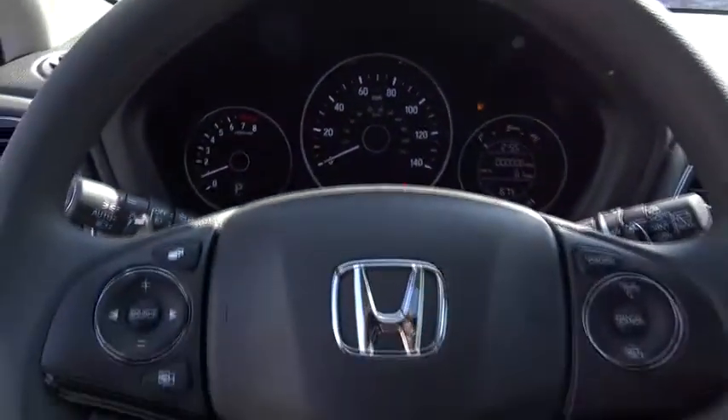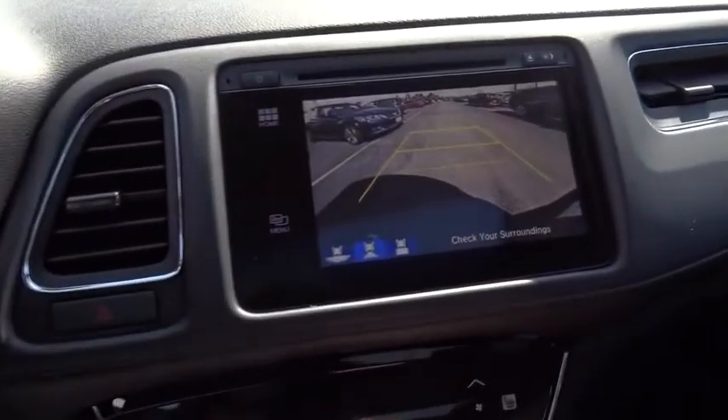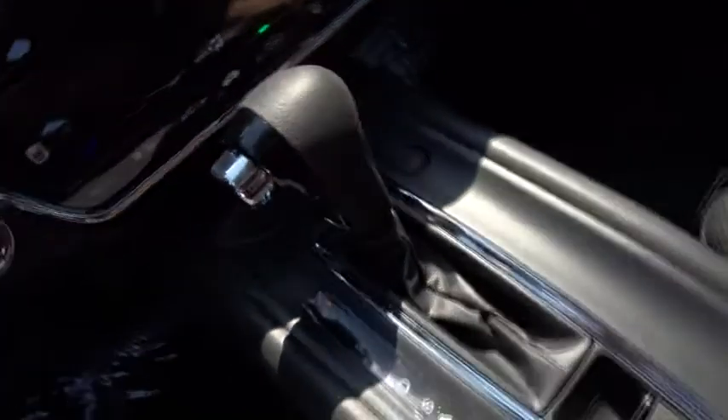Traction control, dual airbags, power steering, alloy wheels, four-wheel disc brakes, fog lights, power windows, security system, CD player, rear window defroster.